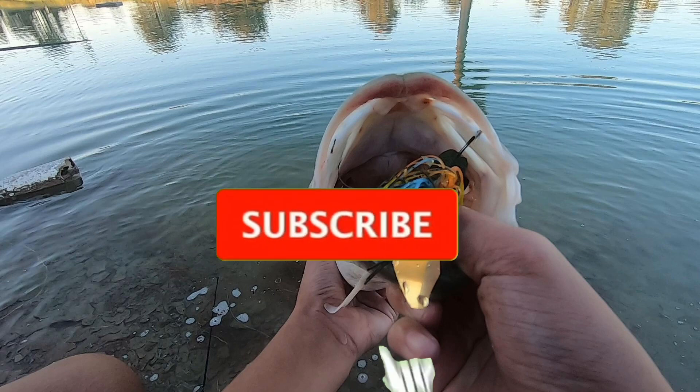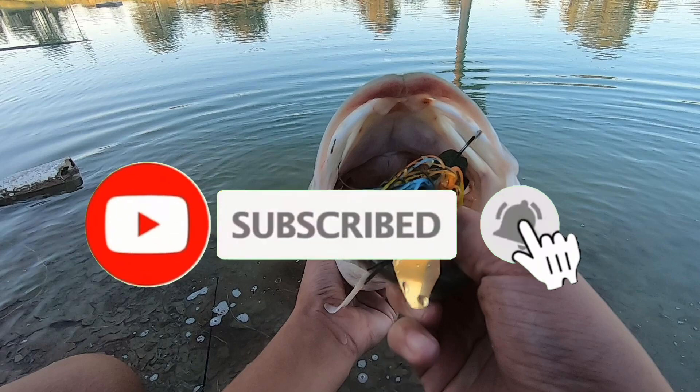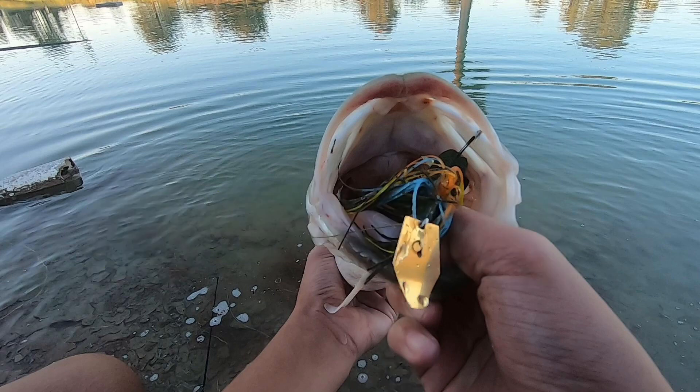That is going to be all for today's video and I hope all of you enjoyed. If you did, please make sure to leave a like, and as always subscribe — I will see you all in the next video.